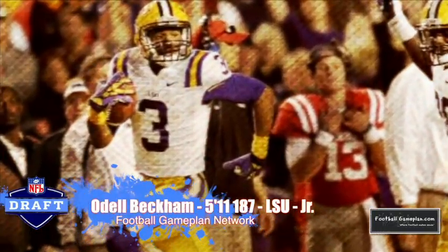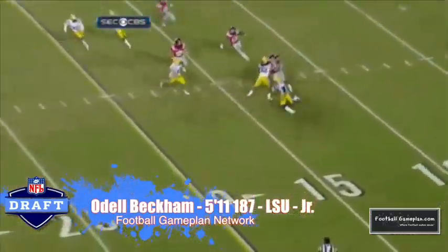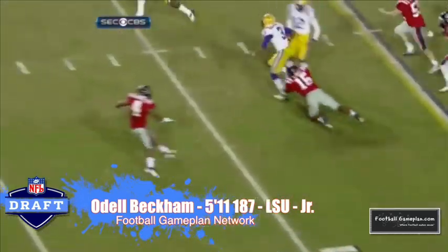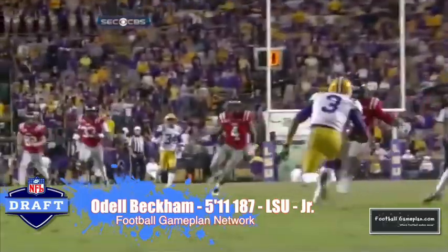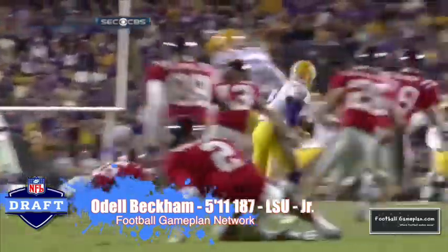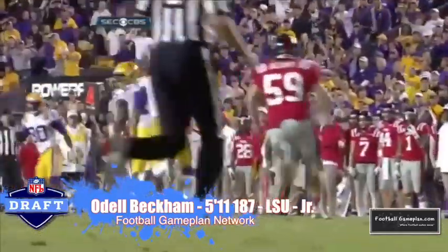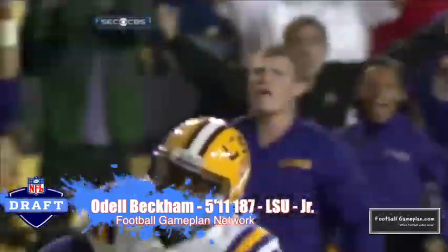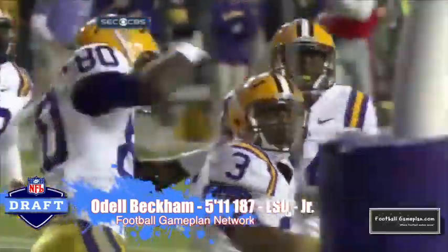I'm a big fan of Odell Beckham out of LSU — there's a lot to like about his game. He reminds me a lot of Victor Cruz of the New York Giants. He has lapses in concentration where he'll drop an easy pass because he's always thinking of the next move. But if he can focus and hone in on his talent, the sky's the limit for the 5'11", 187-pound junior.